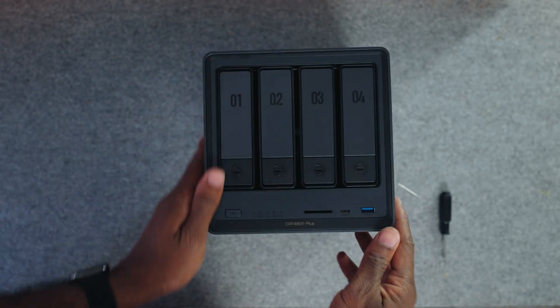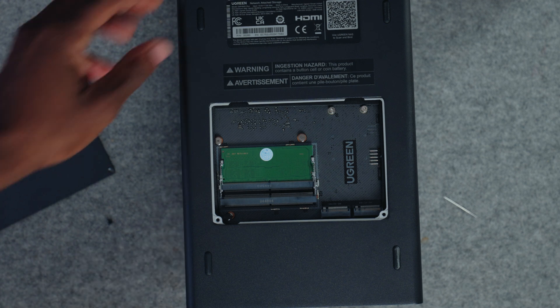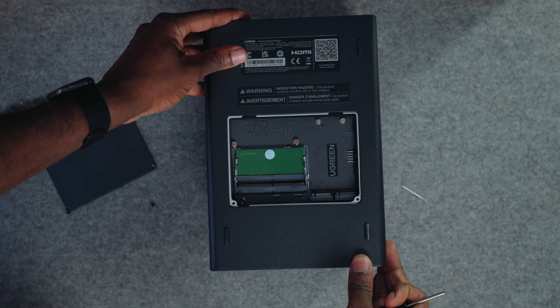The NAS even has slots for M.2 NVMe drives if you want faster storage options for caching. I don't have that installed yet, but I want to do that in the future.